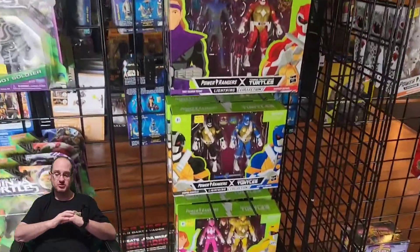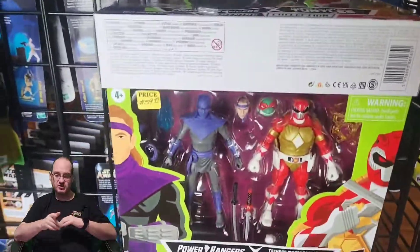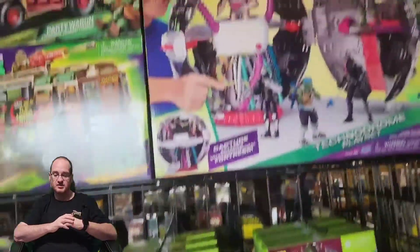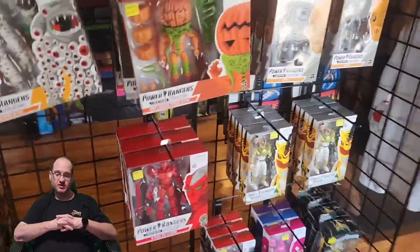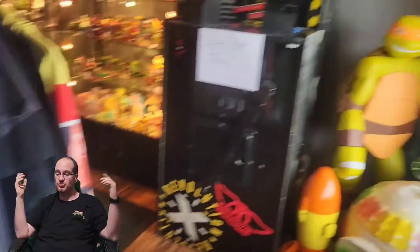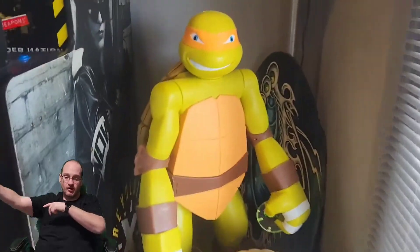Power Ranger Turtles — those are brand new, just been out. Had to show this up close for my buddy Ed. Huge Power Ranger nut. But I was just shocked at everything that was in here. It was just overwhelming, mind-blowing. There's my Mikey, got one right over here next to me.